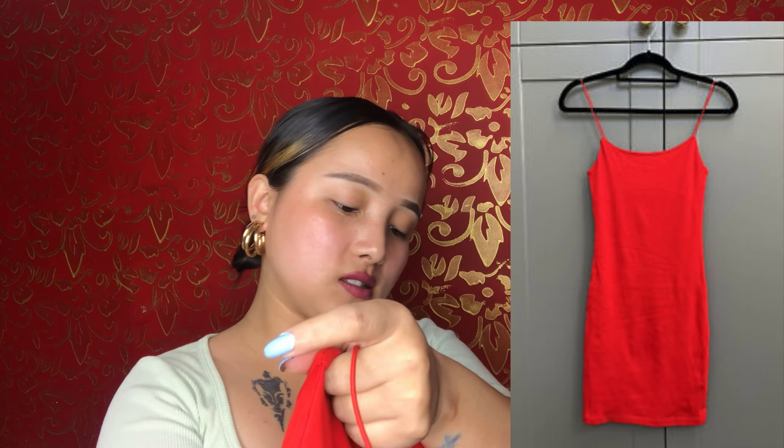Moving on to another dress, which is again from Zara. I bought this one during my birthday — it gives birthday vibes. This is again a bodycon dress. Anyone of any size can wear this dress; my size in it is small to medium.